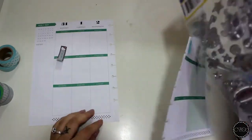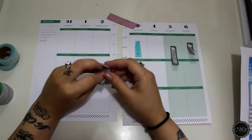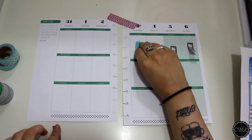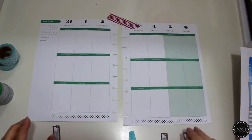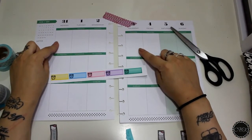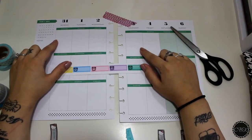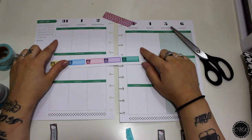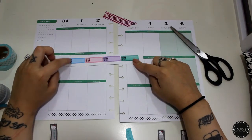I already have a couple of little page flags, and I'm going to go ahead and move these. On Monday and Thursday I have two doctor's appointments, so since we're working with blue, gray, and maybe even a little bit of green, I'm going to use these two to indicate the doctor's appointments.